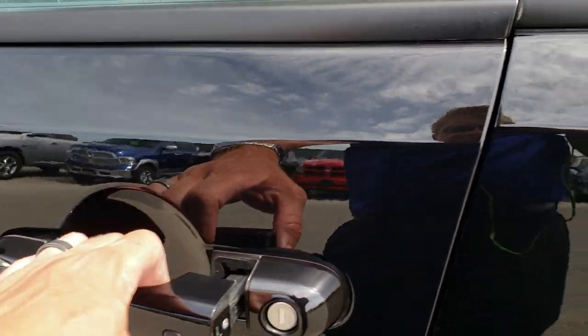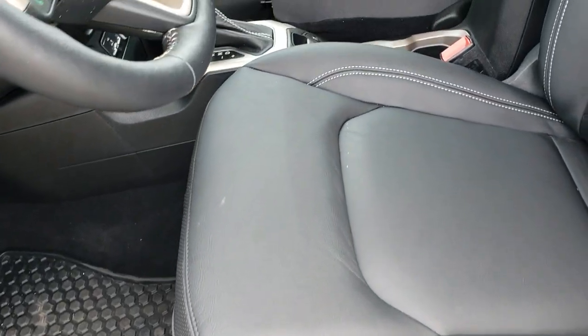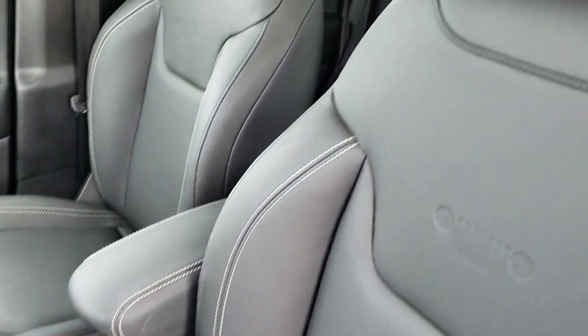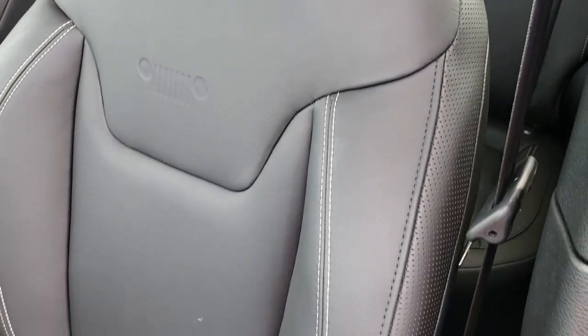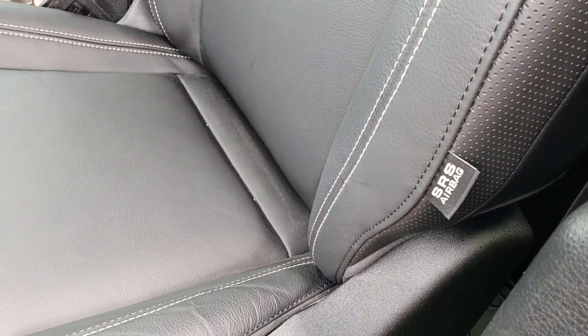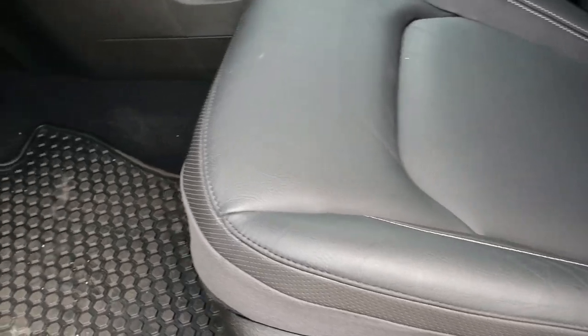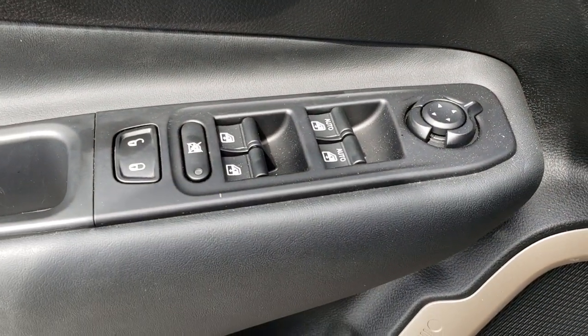It has the built-in directional signals in the mirrors and the enter and go system. As we hop inside, you can see that this limited package gives you the black leather interior. There are no rips or tears in these seats. You've got the embossed Jeep logo on the backrest, side curtain airbags, power driver's seat, factory all-weather floor mats, power windows, power locks, and power mirrors. The speakers are in the shape of carabiners.